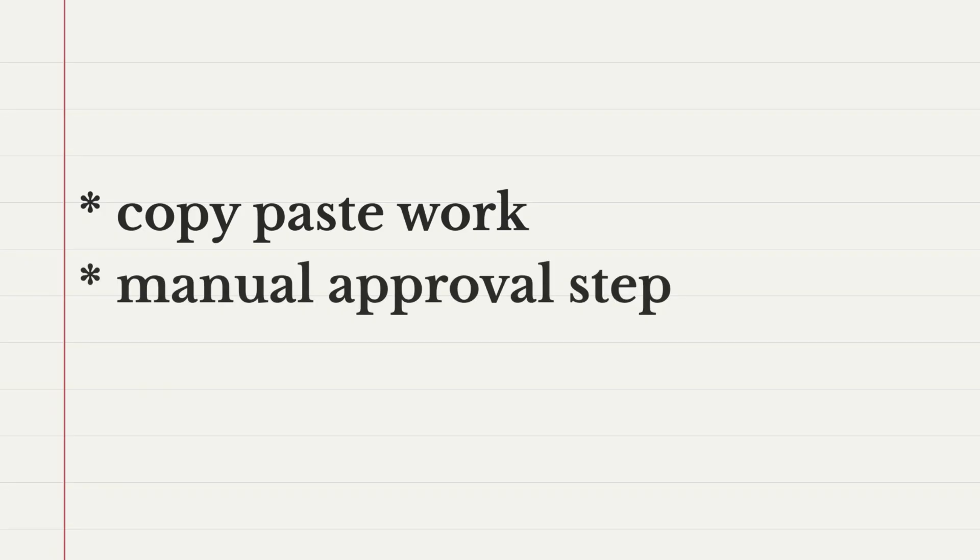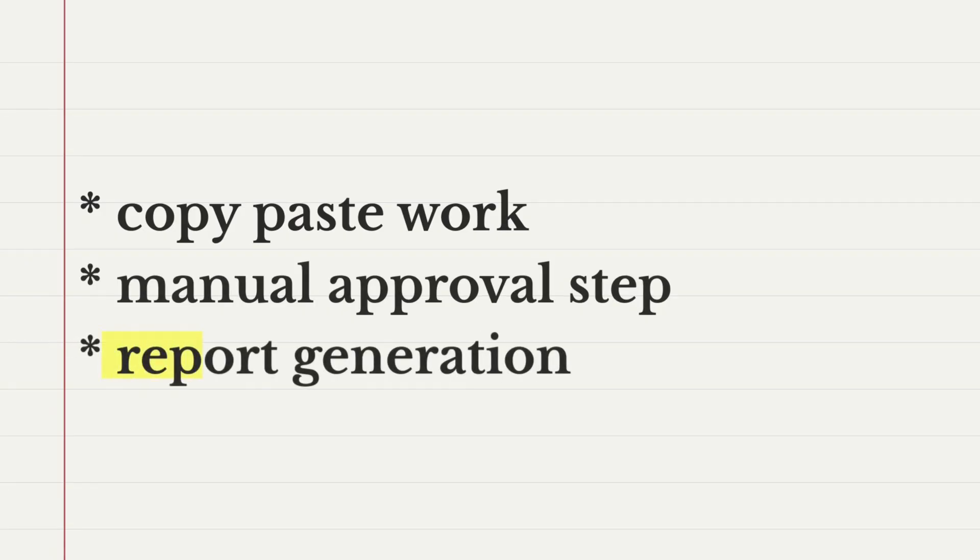You understand the workflow, but now you need to understand where automation is actually valuable. Are you doing the same copy-paste task 200 times a week? Is there a manual approval step that usually takes 48 hours? Is there a report you're spending four hours a week to put together that nobody reads? These patterns tell you where automation or tooling will actually move the needle and where it won't.